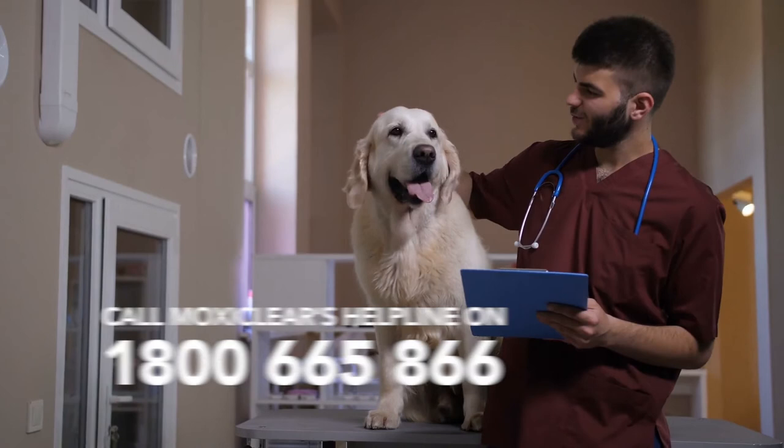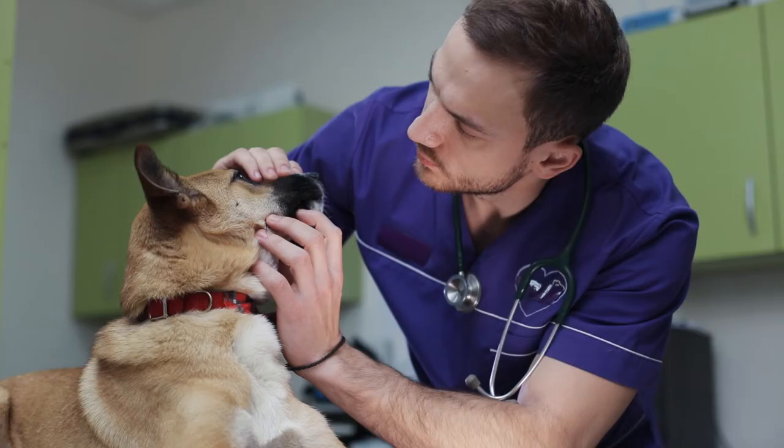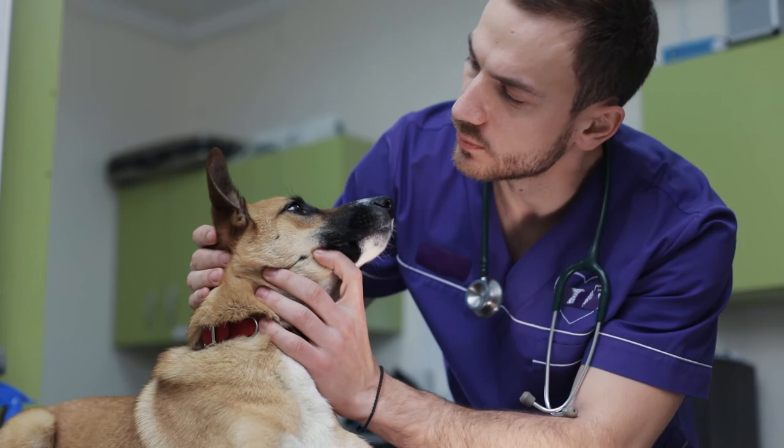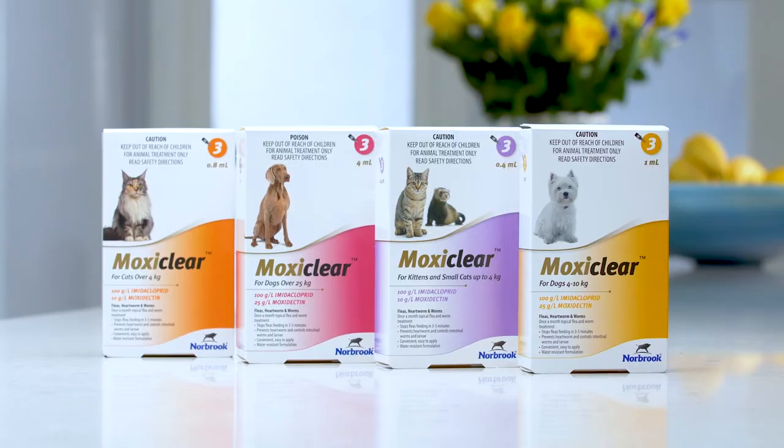If you are still unsuccessful in eliminating your flea problem, contact MoxieClear's helpline on 1800 665 866 or discuss with your veterinary clinic to learn more about where fleas could be hiding. Next time your pet needs protection, think of MoxieClear — affordable parasite protection. Give your best friend the all clear.